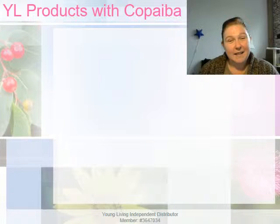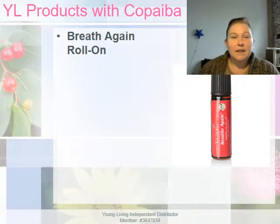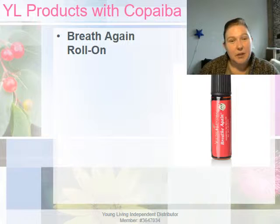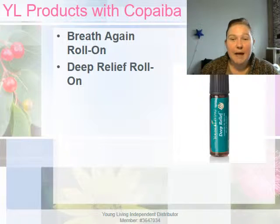Copaiba can be found in quite a few Young Living products, including the Breathe Again roll-on, which combines four powerful varieties of eucalyptus essential oils for a fresh, invigorating, and awakening aroma. It's also found in the Deep Relief roll-on, which is perfect for your gym bag — it combines cool, invigorating oils like wintergreen and peppermint for a refreshing aroma that's great in the middle of a tough workout.